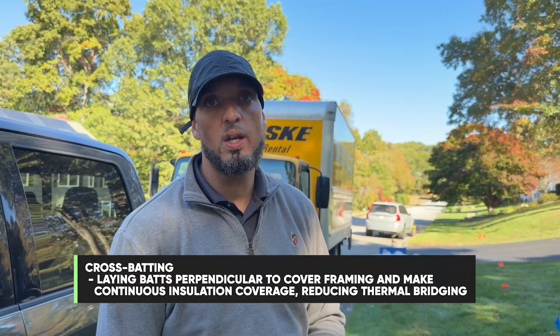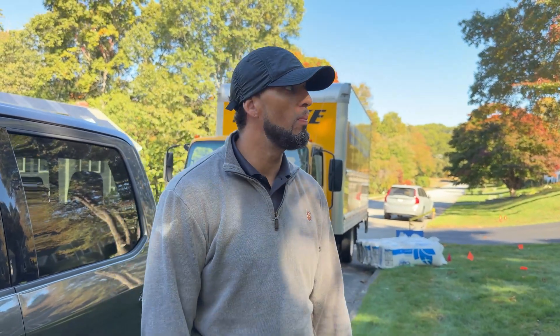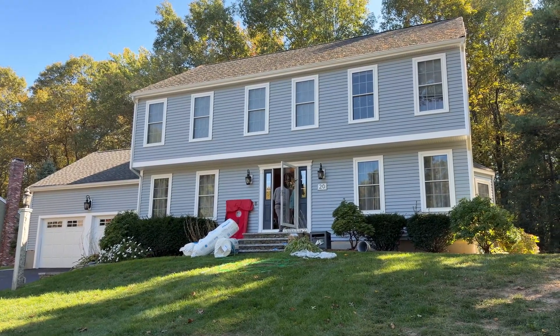Today we had a basic attic — the crews cross-batted and air sealed penetrations, added prop vents for proper ventilation. But normally on a daily basis it can be knee walls, crawl spaces, basements, exterior, interior — a mixture of walls on different areas throughout the home. My job is to make sure the customer is getting the proper savings and everything is done adequately to program standards. I've been doing this about seven years and I know construction thoroughly.